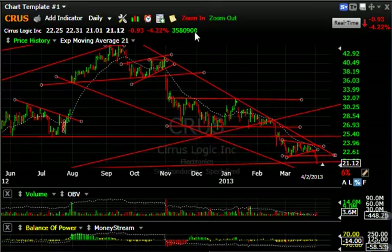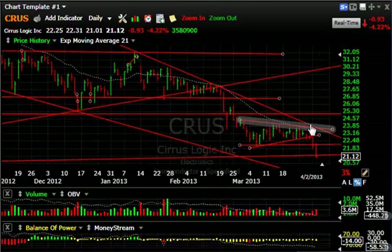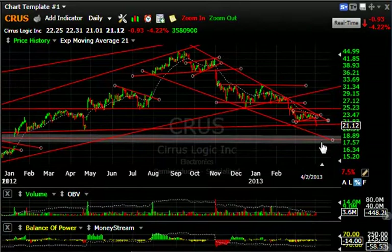Cirrus Logic has been ugly all year — it continues to drift lower. Bear wedge here, a big one there, another one, and it broke yesterday and again today — closing right on support around $21. If this gets much lower than this level, we should see it quickly move to around $17.75-18, the next target.